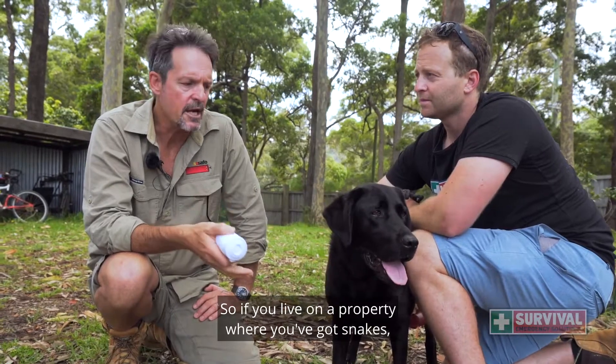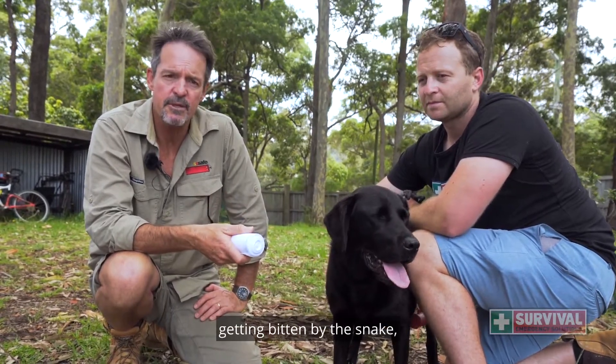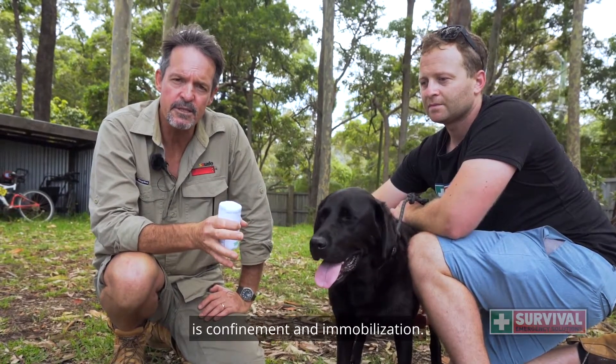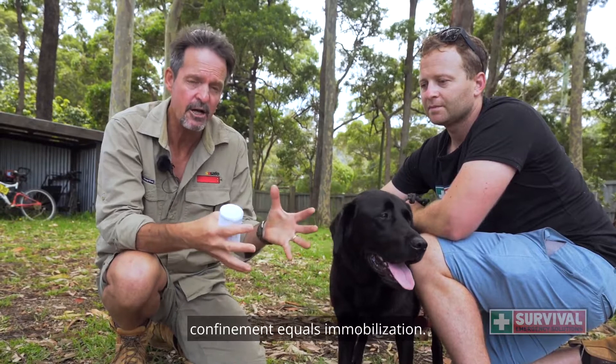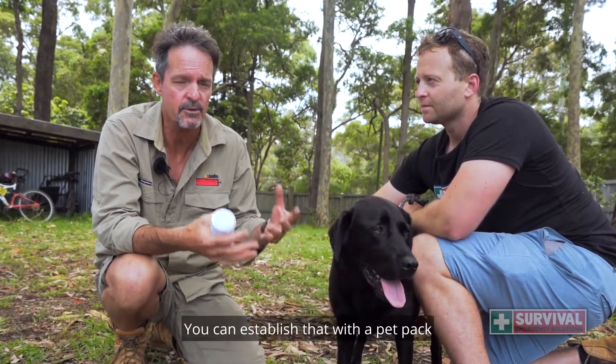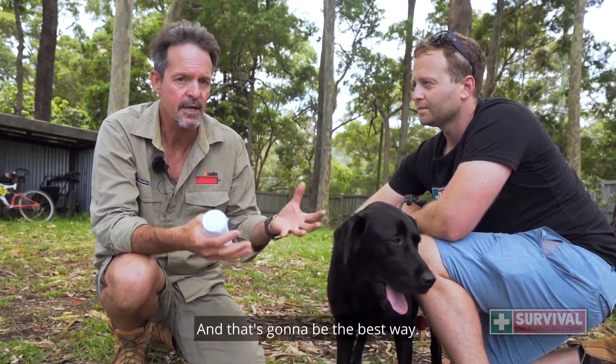If you live on a property where you've got snakes and a dog at risk of being bitten, the best thing you can do is confinement and immobilization. Just think: confinement equals immobilization. You can establish that with a pet pack or something similar — that's going to be the best way.